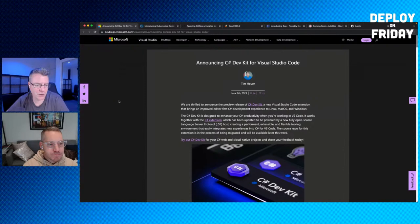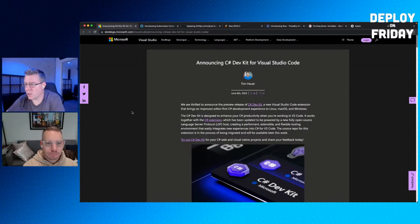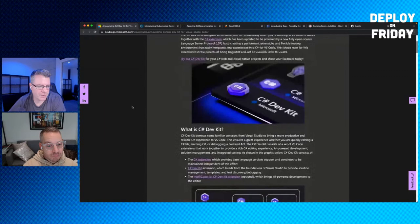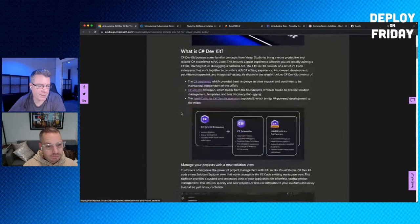Microsoft recently announced the C# Dev Kit for Visual Studio Code. If you've done any C# work in VS Code, you've likely used OmniSharp, a community-built LSP for processing C# in the editor. The C# Dev Kit is a new VS Code extension that provides a similar but improved experience. It includes a solution explorer, native test explorer integration, and builds on VS Code's extensibility mechanisms.